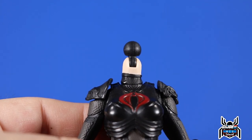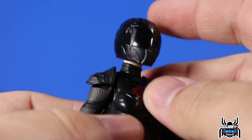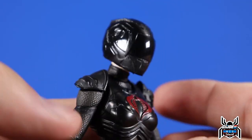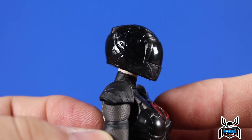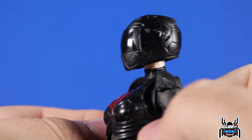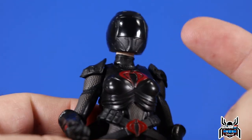I also forgot to show the head swap with the helmeted head. We pop the head off — interestingly the ball peg is black rather than skin tone. Then we pop the helmet on — it felt like squishing it on there, which is a bit weird, but it looks really good. It looks like a real motorcycle helmet. It still has that Power Rangers-esque look, but there it is. I'll get some more shots of her on the bike with that head on.